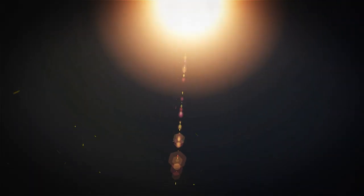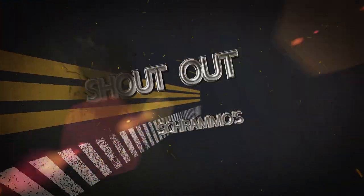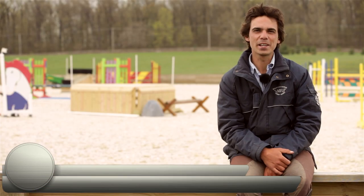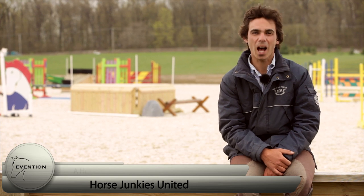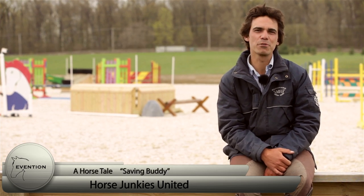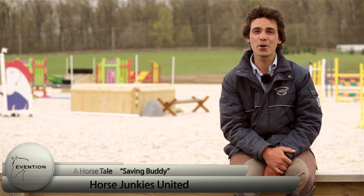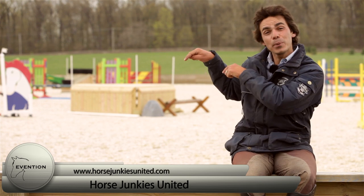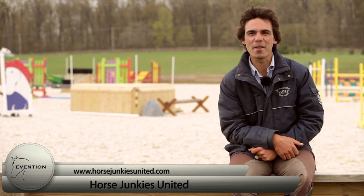Now, before we get into the first exercise, a quick sponsor shout out. For those of you that live under a rock, Horse Junkies United is one of the coolest, most up-to-date horse websites on the internet. Patricia De Silva and a few friends have come up with an awesome project called A Horse Tail, which rescued its first horse this week. Head to www.horsejunkiesunited.com to find out more about this awesome charity.